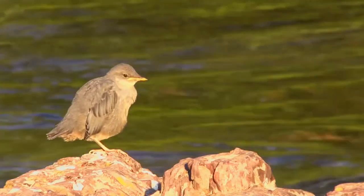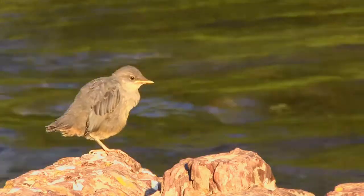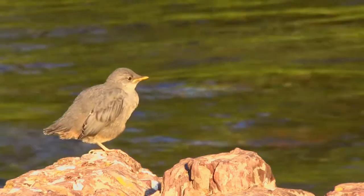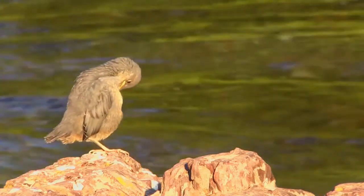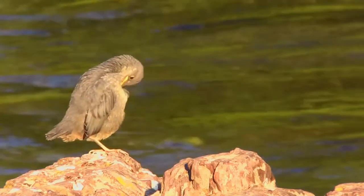It has long legs and bobs its whole body up and down during pauses as it feeds on the bottom of fast-moving, rocky streams. It inhabits the mountainous regions of Central America and Western North America from Panama to Alaska.